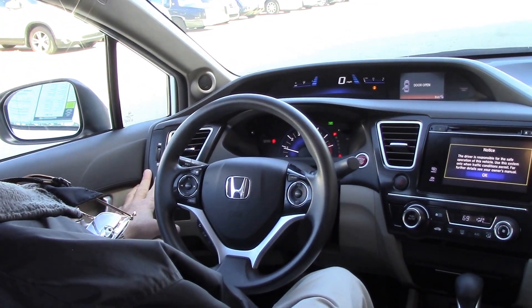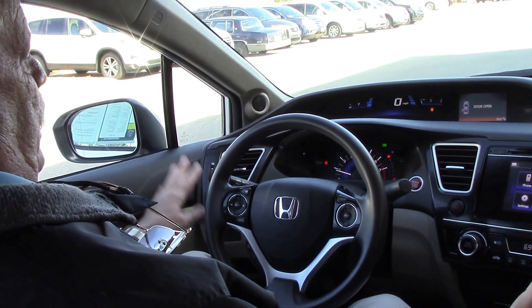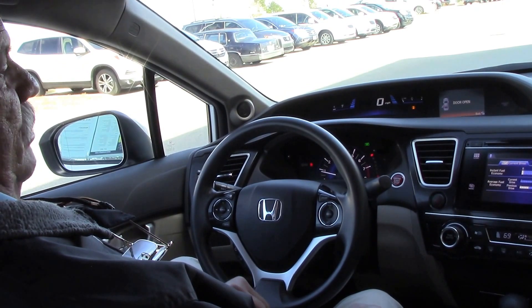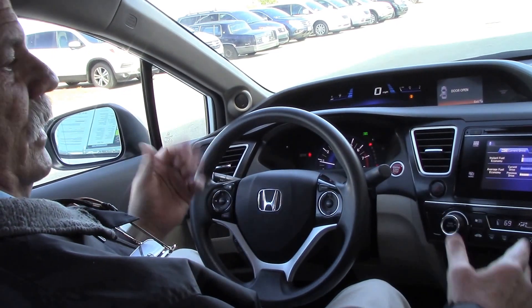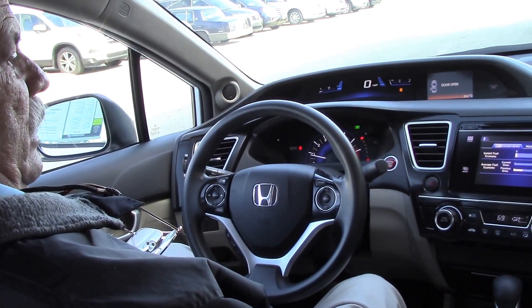Another thing you have is the Econ button. Like when you're cruising down the interstate, you can press that, and if you've got the air conditioner on, it cuts that back a little bit. It also cuts the engine power back a little bit — you never notice it — but it's for gas mileage. You're going to probably get about a mile to a mile and a half per gallon better.